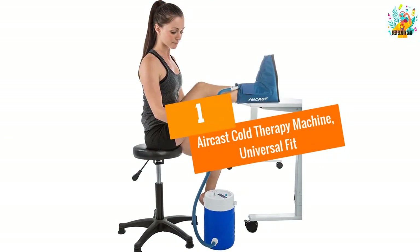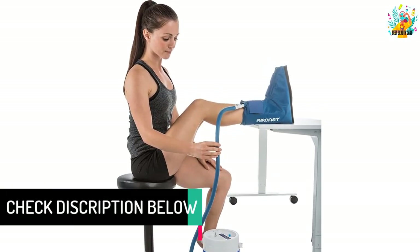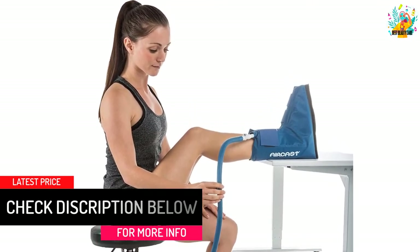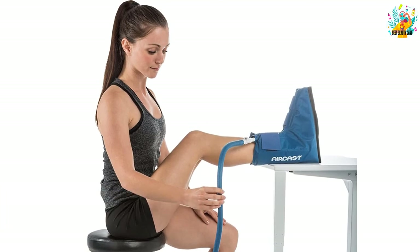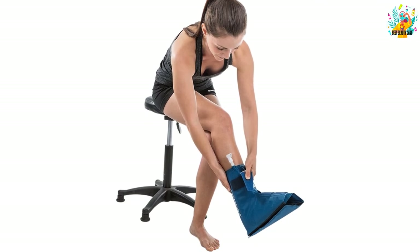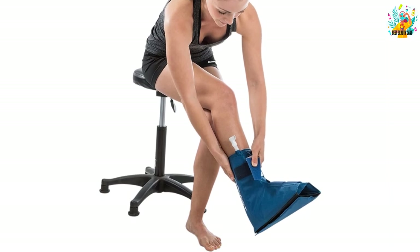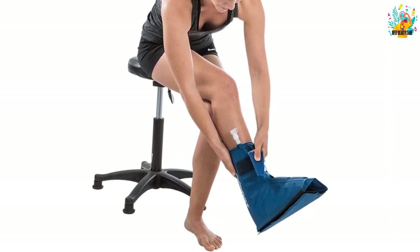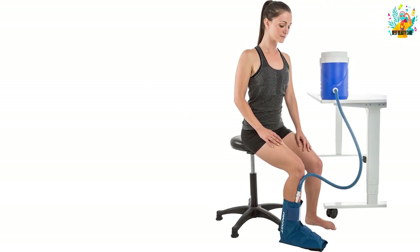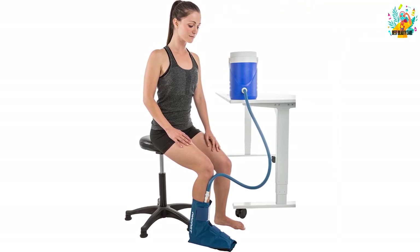At number 1, the Aircast Cold Therapy Machine, Universal Fit. This cold therapy machine combines cold and focal compression which is given via its non-motorized system. It basically presents chilled water into the cryo or cuff. The anatomically designed cuff will give ultimate cryotherapy in order to eliminate any chances of damaging the tissues. You will also appreciate that the gravity cooler is compatible with any cryo cuff type as well as the arctic flow pads. Another great aspect is that it comes in a very lightweight design which makes it easy to carry around. Judging from the buyer's response, it is clear that this item will be worth buying.